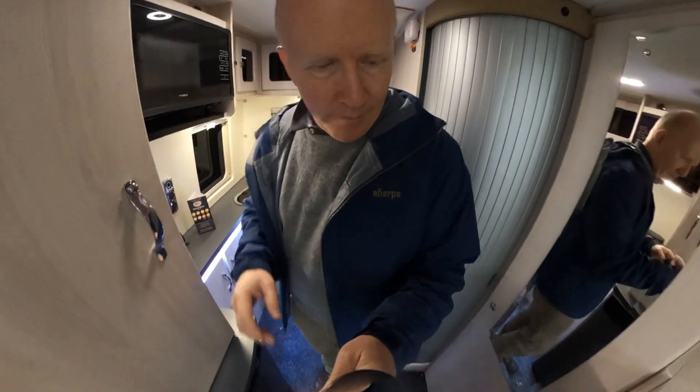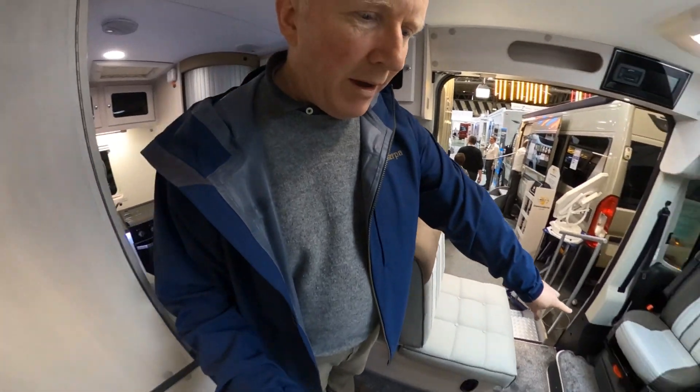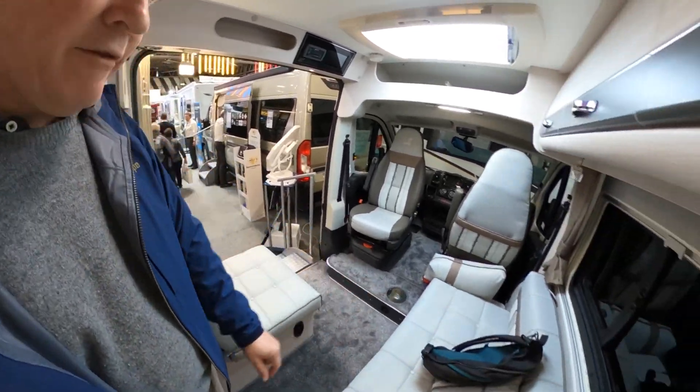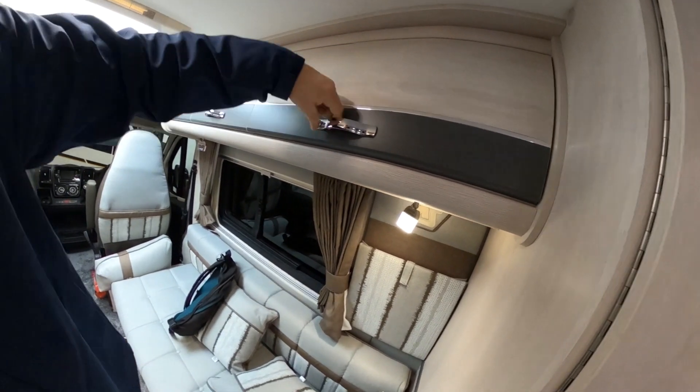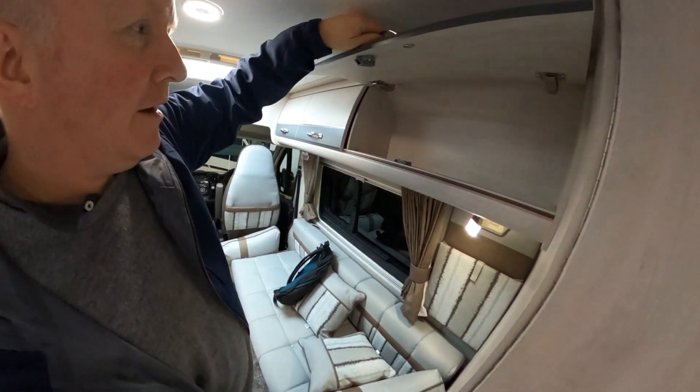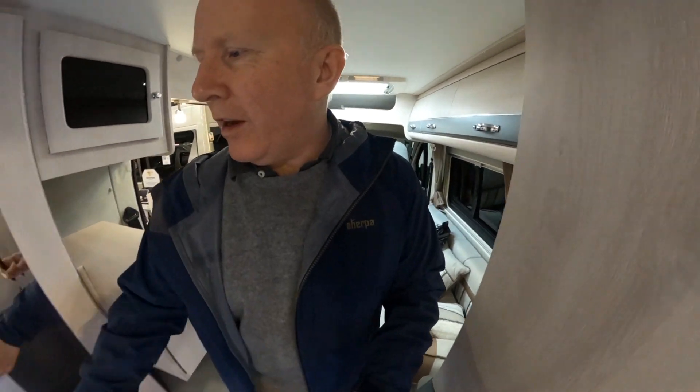There's a microwave up here. This comes forward to make part of the bed, and this makes the other half of the bed. Lots of nice storage there. Two particularly interesting bits here.